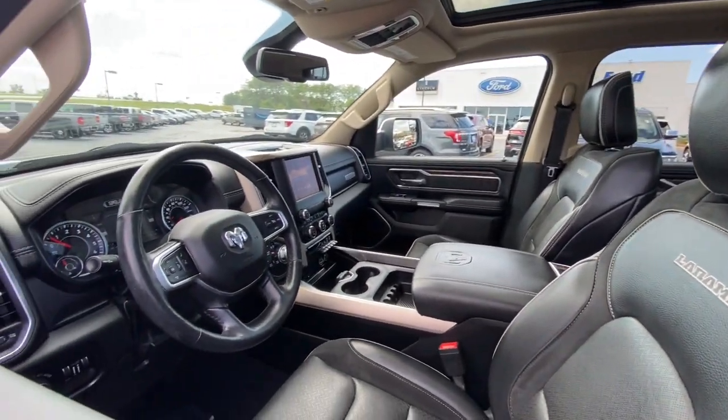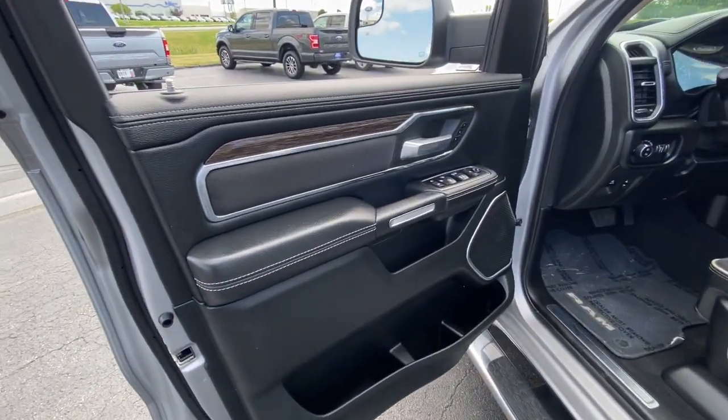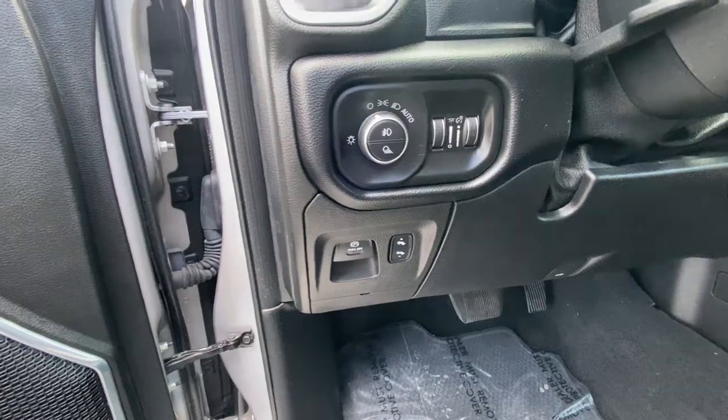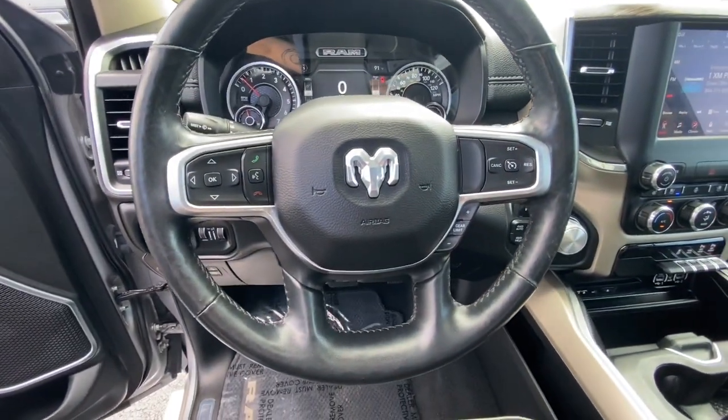These are just some of the great options this vehicle comes with: panoramic roof, keyless entry, backup camera, fog lamps, power passenger seat, power driver seat, electronic stability control, aluminum wheels, dual zone AC, and heated front seats.